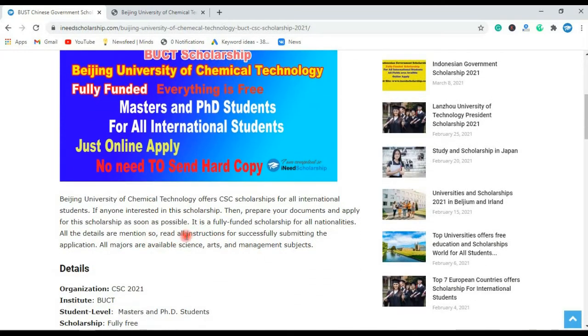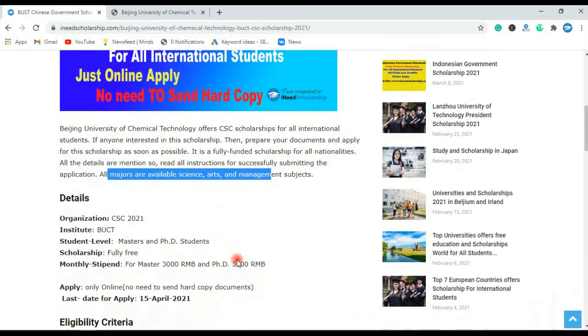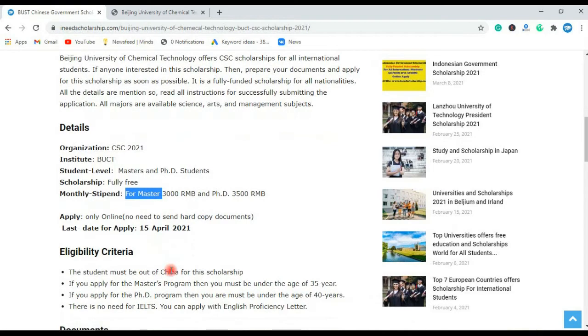Read all of this. All subjects and majors are available, including arts, management, physics, chemistry, English, etc. The scholarship is provided by CSC 2021, and the institute is Beijing University of Chemical Technology. Master and PhD students can apply. It is a fully funded scholarship — monthly stipend for master students is 3000 RMB per month and for PhD students is 3500 RMB per month.